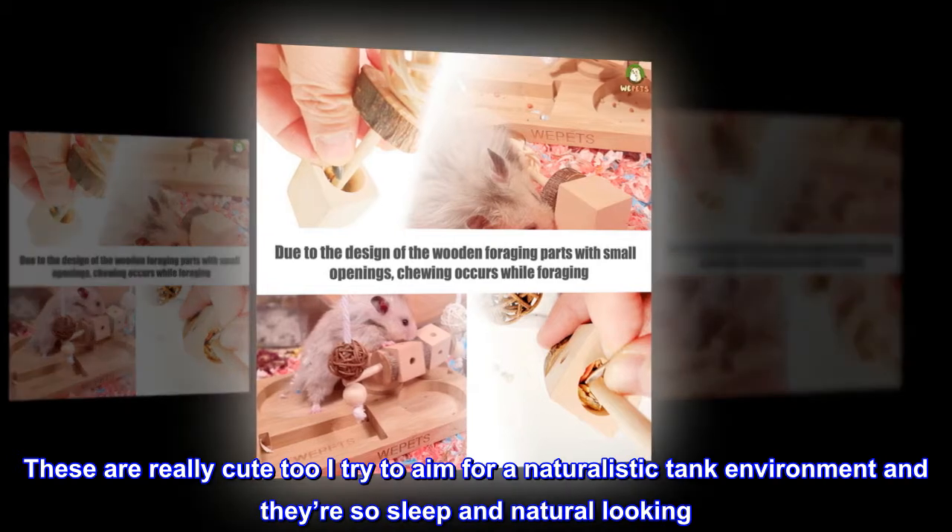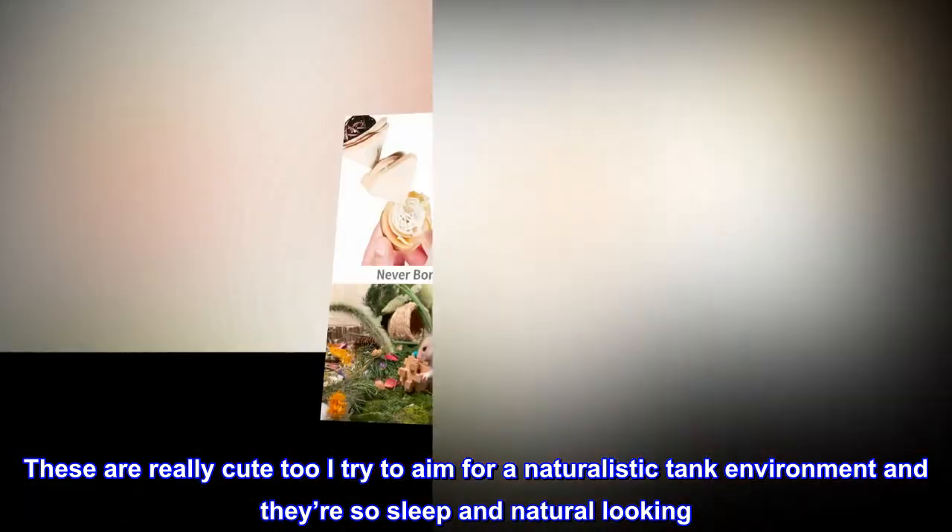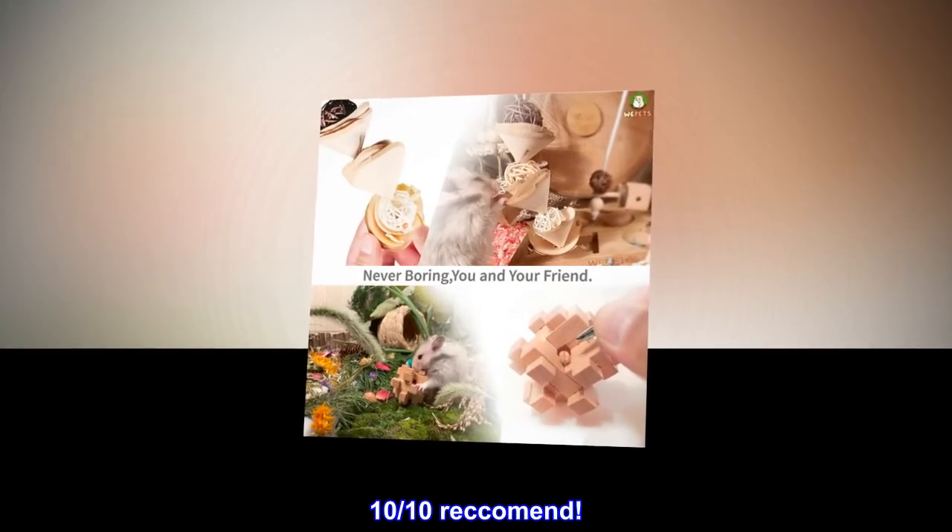These are really cute too. I try to aim for a naturalistic tank environment and they're so sleek and natural looking. 10 out of 10 recommend.